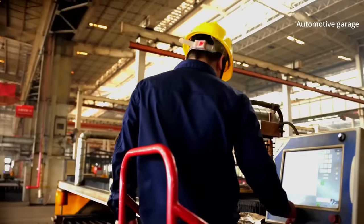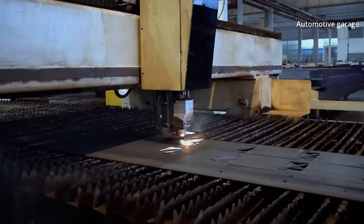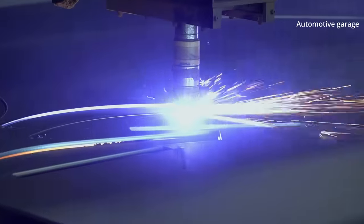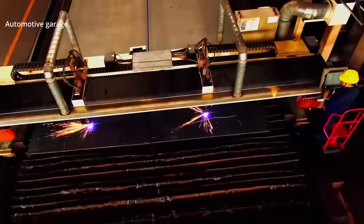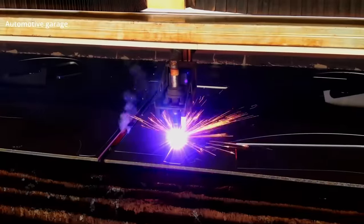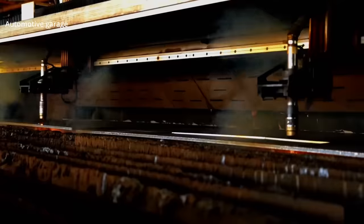The plasma cutter starts up. An arc cuts through the 80-millimeter thick plate of steel using electrically conductive gas. The temperature at the cutting site reaches 30,000 degrees Celsius. The big advantage of the plasma method: the cutting speed is four times faster than with a conventional cutting torch.